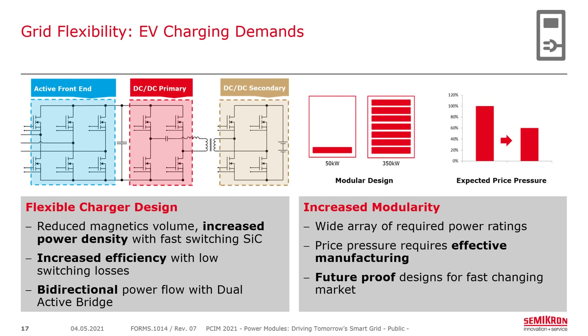For EV charging, a bidirectional approach is emerging. One topology uses a full silicon carbide active front end with a six-pack and a dual active bridge with H-bridges on the DC-to-DC primary and secondary. The goal is to reduce magnetics volume and increase power density using fast-switching silicon carbide, which offers very low switching losses and increased efficiency while the topology enables bidirectional power flow. Modular designs at 50 kilowatts are common, with significant price pressure. As silicon carbide costs come down, EV charging is one of the key markets where silicon carbide demand is strong.